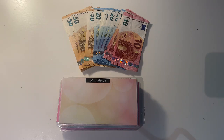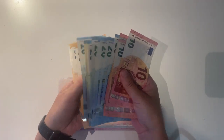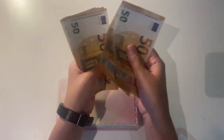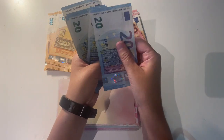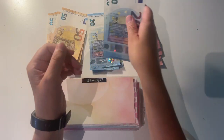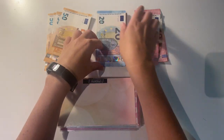So let's get on into the stuffing my envelopes for September. The first thing I want to do is just count how much euro I have here so we know how much money we are stuffing this month. I have 620 euro in total.